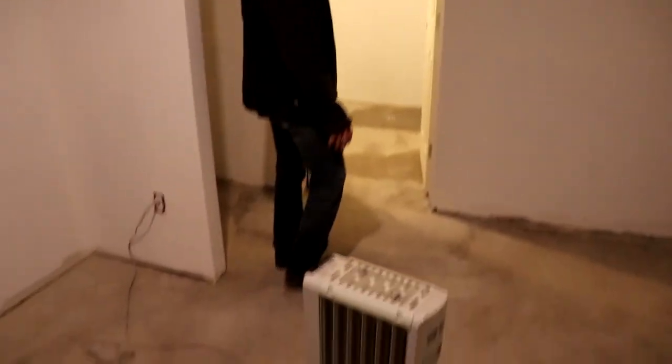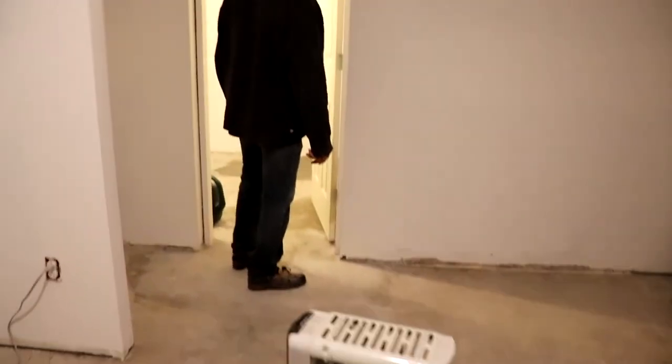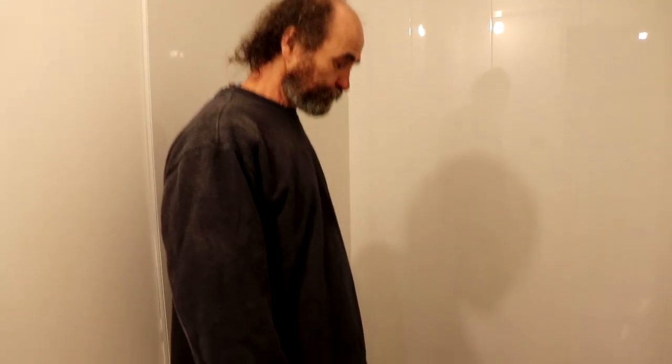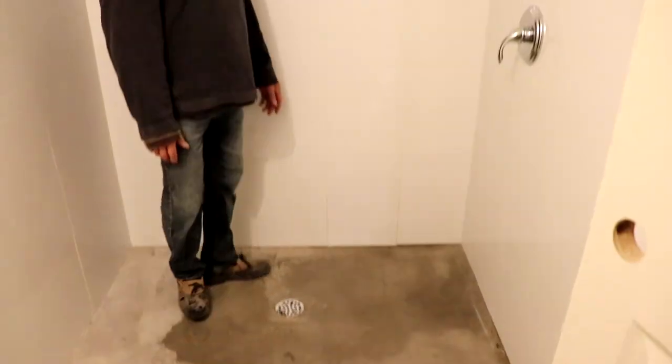We have a little heater going on just to keep the place a little bit warm. Here is the master bathroom — we have a nice big shower, there's gonna be a lot of space in there.